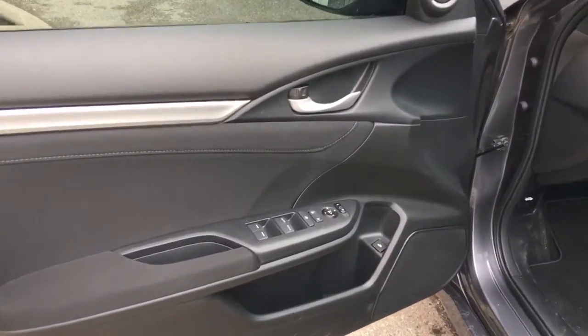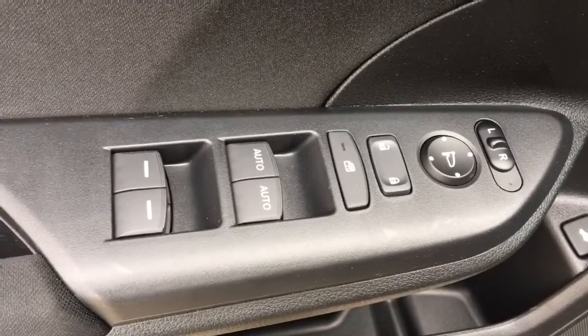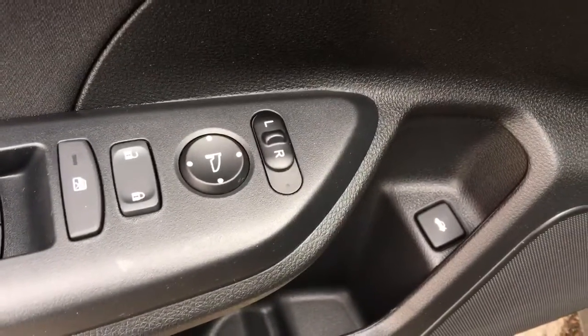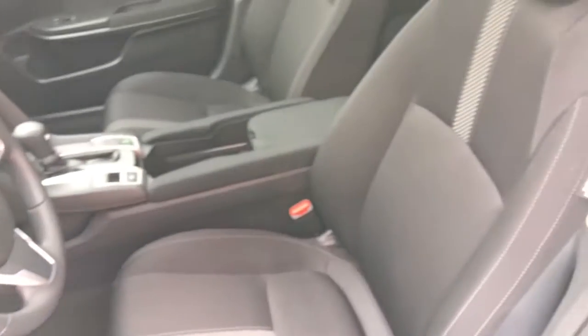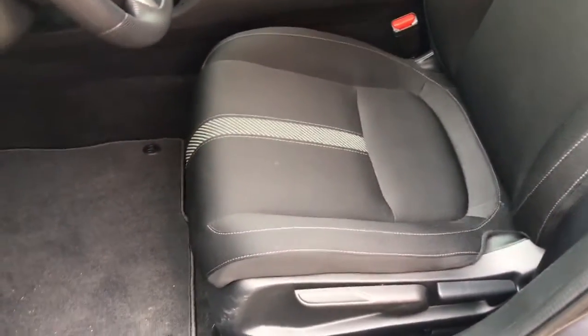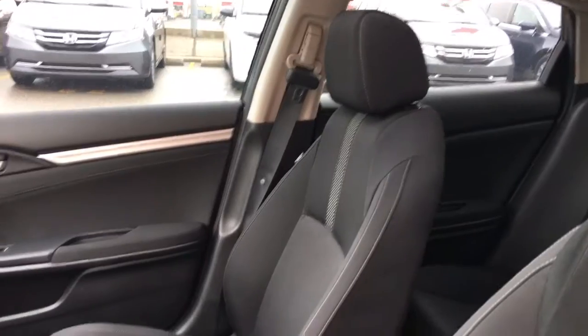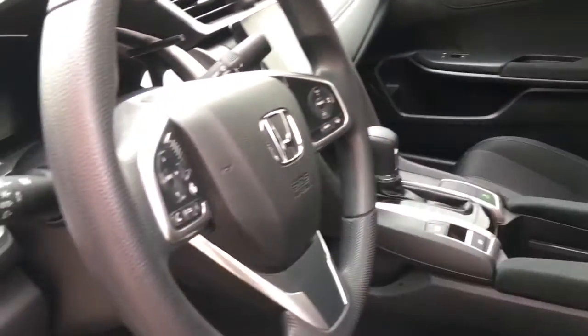Taking a peek inside now on our door, we've got our power mirrors, locks, and windows, as well as our trunk release right down there. Inside we've got a gorgeous black fabric interior with our six-way manually adjustable driver's seat, four-way manually adjustable passenger seat. We've also got adjustable height seat belts and tilt and telescopic steering wheel so you can get quite comfortable.